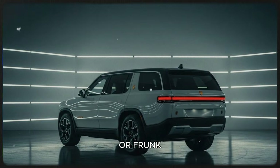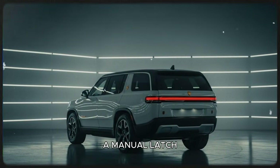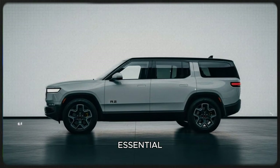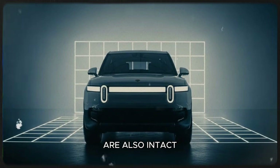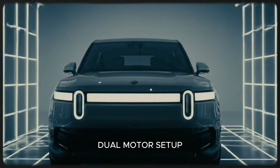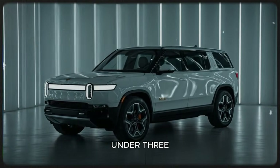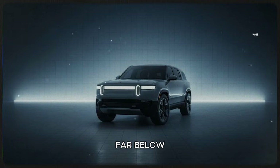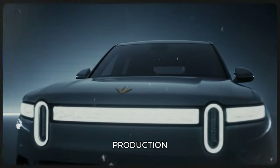The R2 also keeps the front trunk, or frunk, which remains a hugely useful piece of storage. It may have a manual latch instead of a powered one, but many EV owners consider the frunk essential for road trips, gear, and daily storage. The motor configurations are also intact — a single-motor version, a balanced dual-motor setup, and a high-performance tri-motor version that Rivian says will do 0-60 in well under 3 seconds. That's supercar-level acceleration in a compact SUV priced far below traditional performance vehicles.